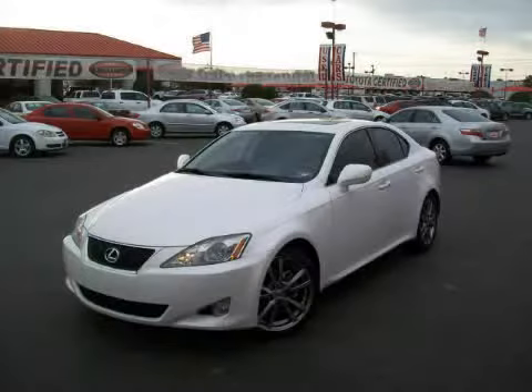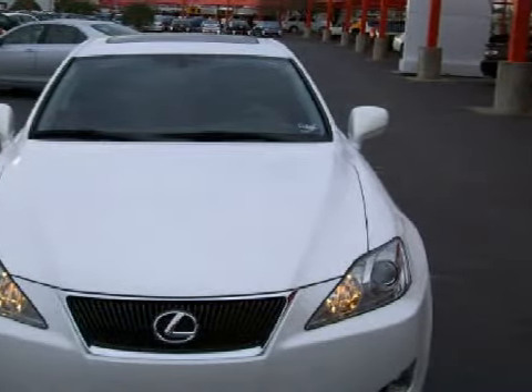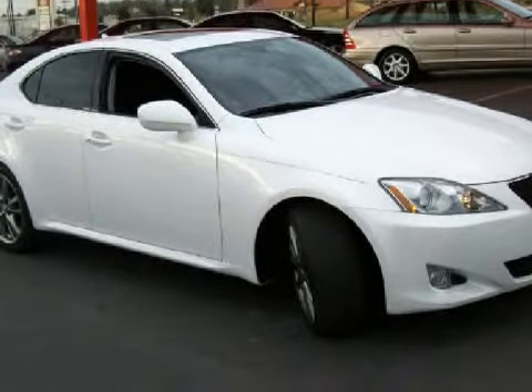This splendid 2008 Lexus IS 250 is equipped with a balanced 2.5-liter V6 engine, a smooth automatic transmission, rear-wheel drive, and has only 18,190 miles.